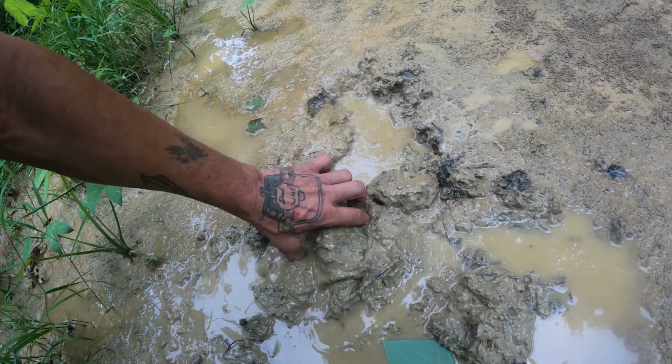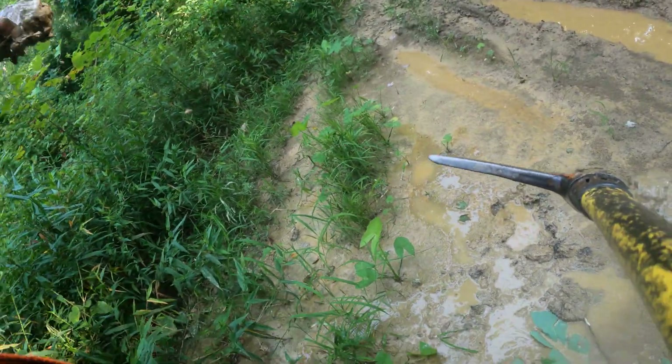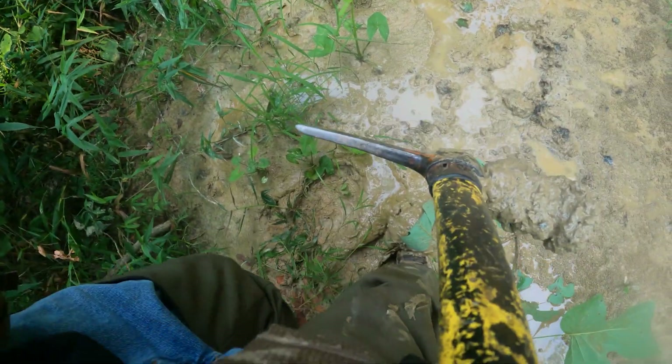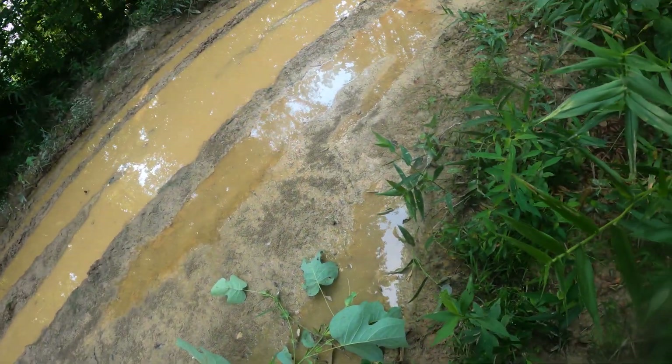Look at him over here, get it washed off so we can see him better. Oh shoot, I about fell backwards - my foot sunk, I about went for a fall.